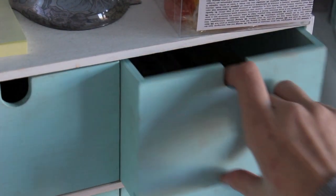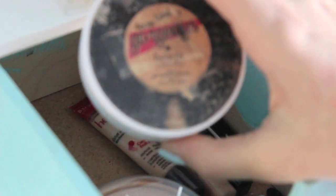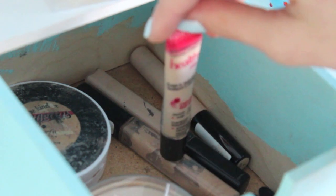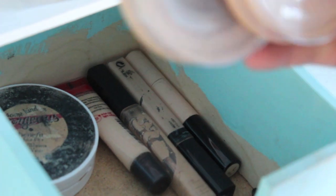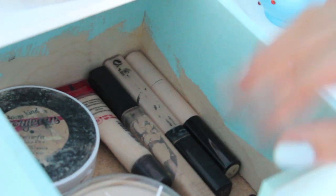Moving on to the second drawer — this is concealer and powders. I have Benefit's Some Kind of Gorgeous, which I've had for so long and should probably throw out but there's still a bit in it. Then I have Bourjois Healthy Mix Concealer, two Maybelline Fit Me's in Shade 10 and Shade 15, and a Collection Lasting Perfection in Shade 1 Fair. Then I have a Rimmel Stay Matte in Transparent — I actually have two of those — plus some sponge applicators.